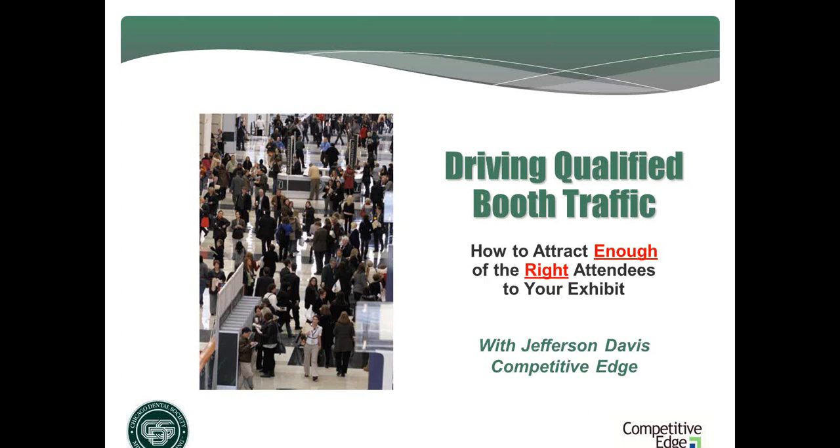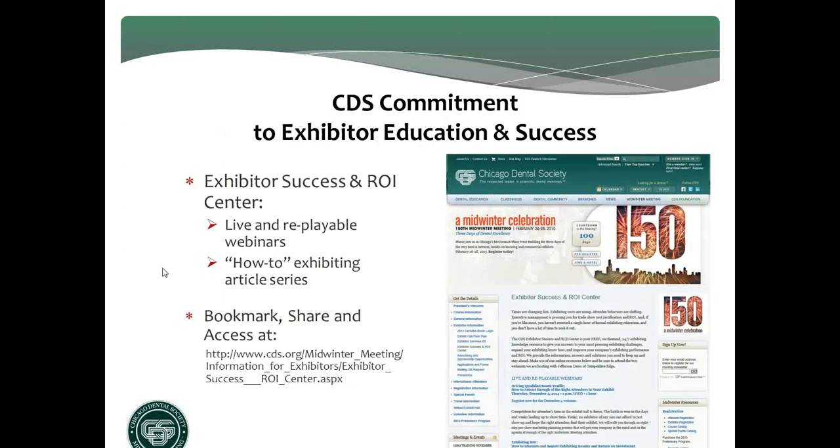We're going to walk you through a proven planning model which will help you identify and attract enough of the right attendees to your exhibit — driving qualified booth traffic. This program is part of the Chicago Dental Society's commitment to exhibitor knowledge, satisfaction, and success. This year, CDS launched an Exhibitor Success and ROI Center — a 24/7, 365, free knowledge portal that you and your entire staff can access to pick up practical information on how to make trade shows more productive and profitable. This year we've got two webinars.